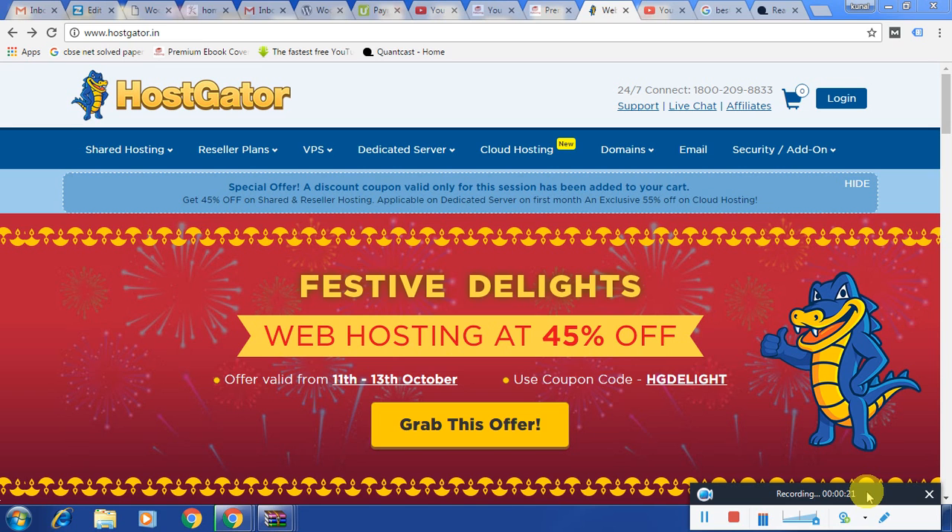The best platform to get a hosting currently is HostGator. So we will open the website called www.hostgator.in — the '.in' stands for India.